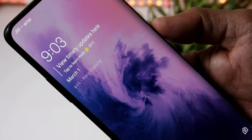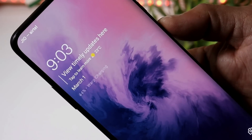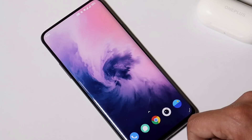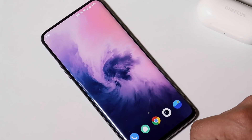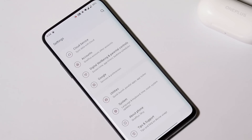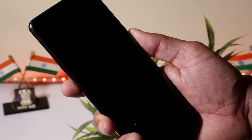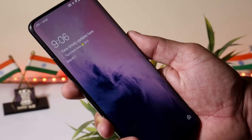They also say they have fixed the slow charging issue on the OnePlus 7 series, which I can only confirm after using the device for a day or two. Additionally, they have fixed the lagging issues when playing screen-recorded videos — here I have a screen recording and I don't find any kind of lag while playing it.